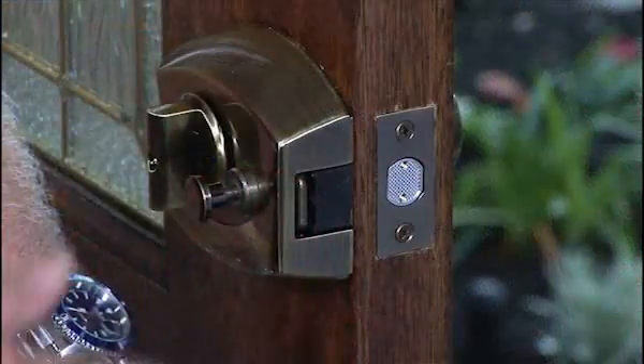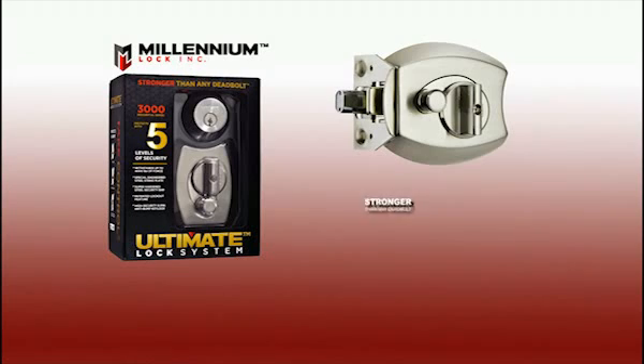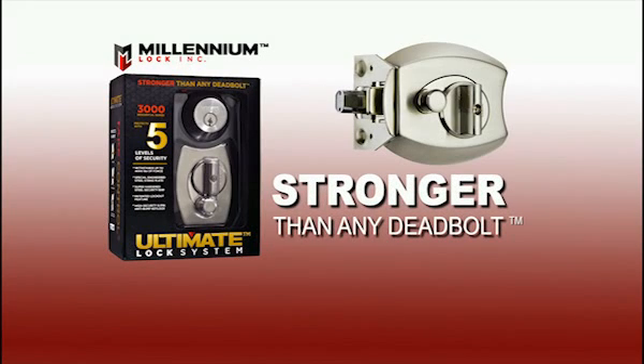Install the Ultimate Lock yourself, or let one of our professionals do the work for you. Either way, your home and family are safe. Take control with the Ultimate Lock, stronger than any deadbolt.